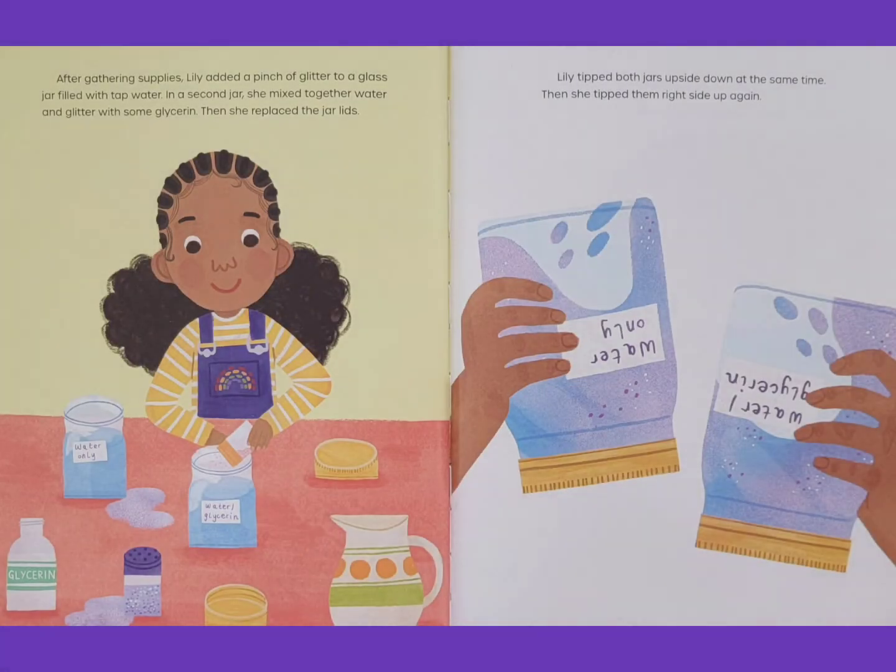After gathering supplies, Lily added a pinch of glitter to a glass jar filled with tap water. In a second jar, she mixed together water and glitter with some glycerin. Then she replaced the jar lids.